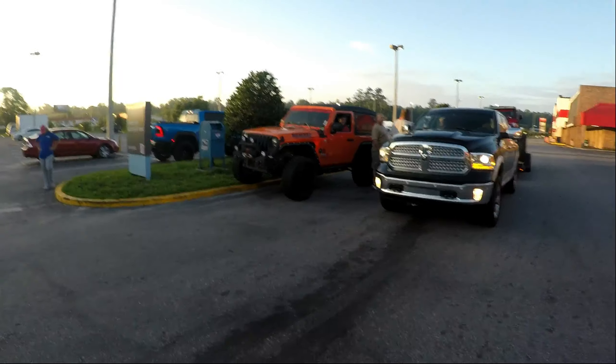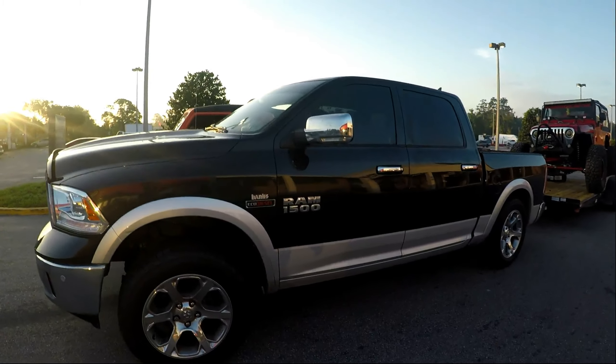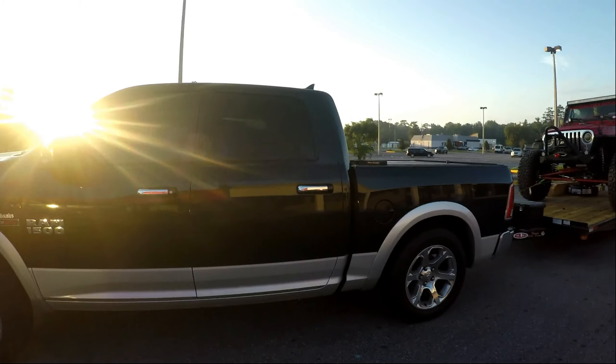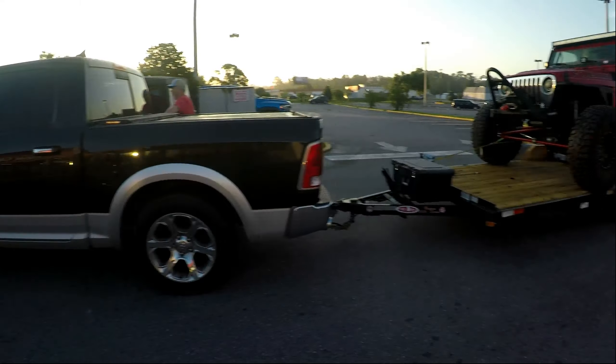We got tires, we got coolers, we got welders, big old margarita con, extra trailer tires. We got Plain Jane. Got some Steven tires - we'll be handing them off to him when we get out there. All set up.